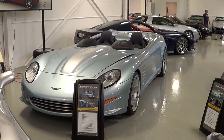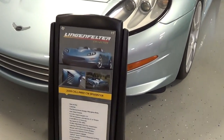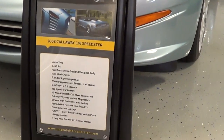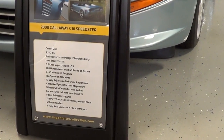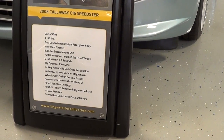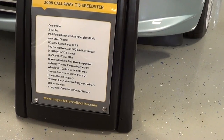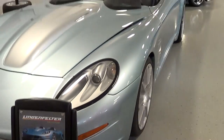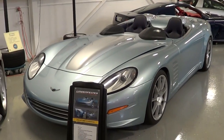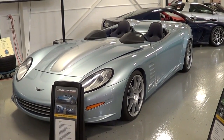It looks like a Speed Racer. One of one. 700 horsepower, 660 pounds of torque, 0 to 60 in 3.2 seconds. Top speed of 210 — back in 2008. Today it's still saying something, but back then it was really wild, wasn't it?